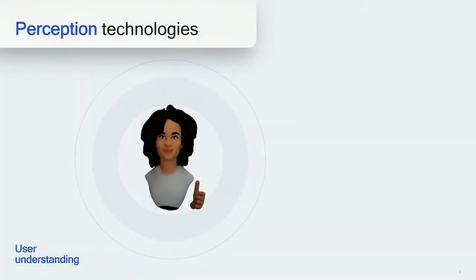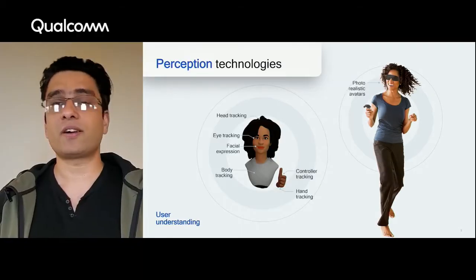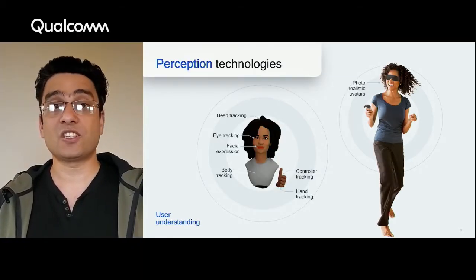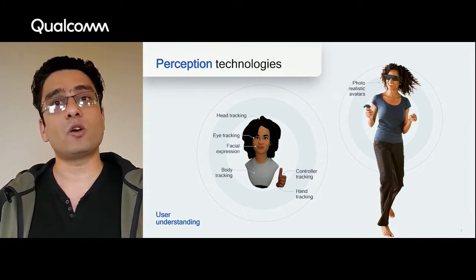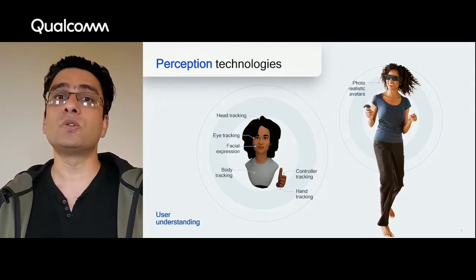Perception is our ability to see, hear, or become aware through our senses. As humans, we perceive through our eyes, ears, and nose. Machines perceive through sensors like camera, accelerometer, or gyroscope. Perception technologies are a set of algorithms that take input from these sensors and make the device aware of two things: first is the user, and second is the user's environment.